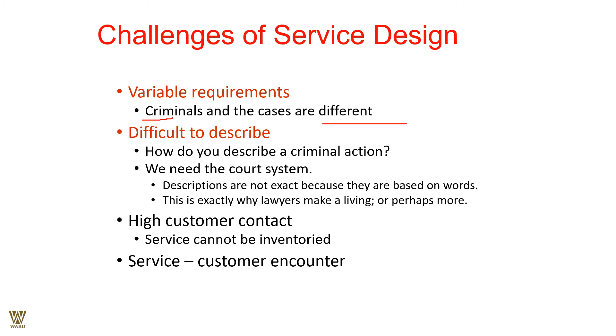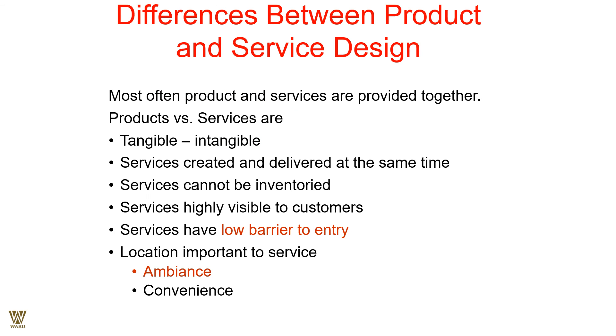High customer contact in services means they cannot be inventoried — services must be produced and consumed simultaneously. The service-customer encounter must be pleasant. In criminal court cases, people meet under adverse conditions, whereas in a hotel, customers come for leisure and willingly pay. In a hospital, customers come because they are ill or suffering, and they may not want to pay but must in order to have their disease treated. That is the nature of service-customer encounters.